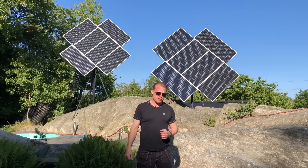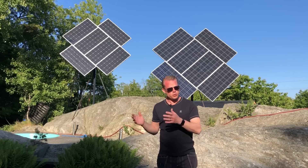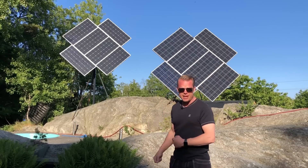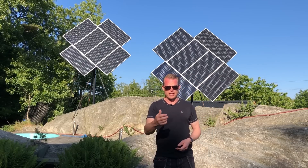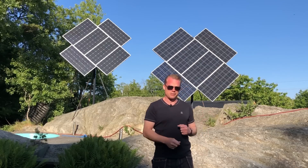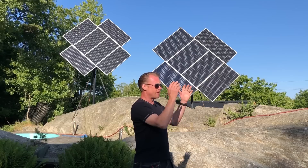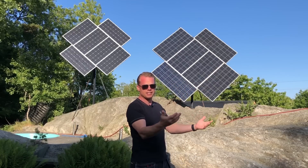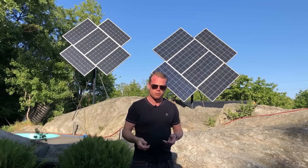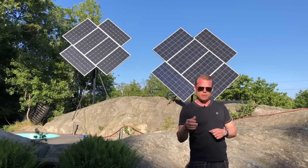Hello guys and welcome to this video. Today I will show you the difference between tracking versus no tracking. We had a perfect day with blue sky and a complete tracking day today, and yesterday was a complete static day. I parked my solar panels facing south the whole day, and we had the same conditions — same temperatures and a clear blue sky all day. I will give you the numbers at the end of this video.